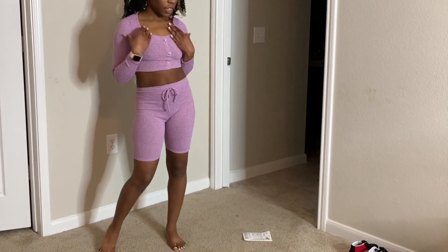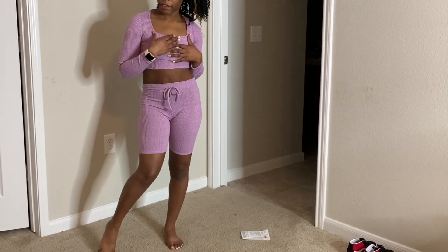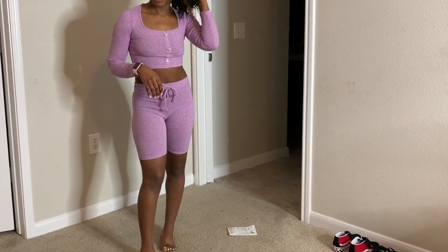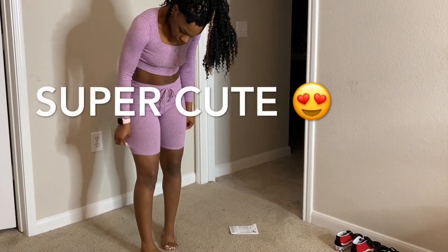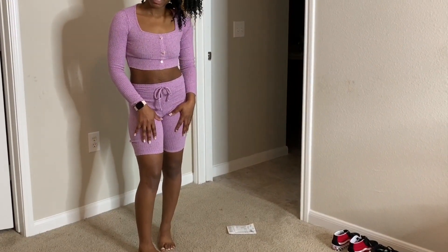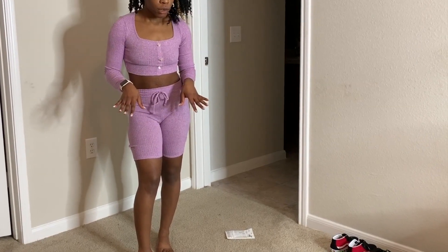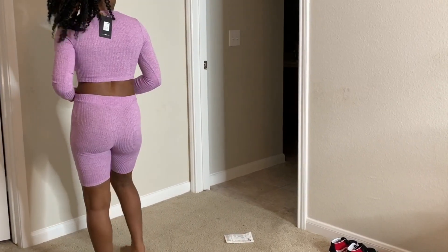So this is the same outfit in a different color — this is lavender. I like this color better. I hope it's showing up like a purple. It kind of looks like a lily purple. But it's a cute color. Like I said, it's kind of see-through.